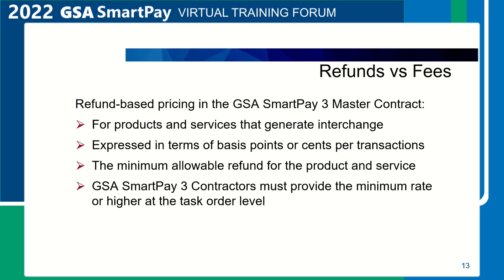Refunds are also expressed in terms of basis points or cents per transaction, and represent the minimum refund that must be paid to agencies for use of the products or services. GSA SmartPay 3 contractors must provide the minimum refund rate or higher when the product and service is ordered by the agency at the task order level. GSA SmartPay 3 contractors may not propose less than the refund rate for any contract line item as found in the master contract. Contractors may consider historical data provided by the agency in the task order request for proposal to offer higher refund rates at the task order level.